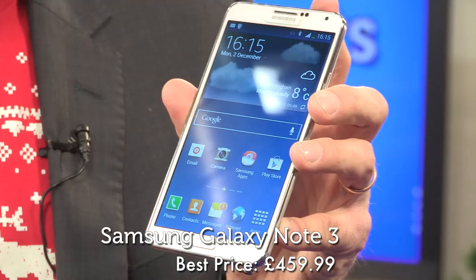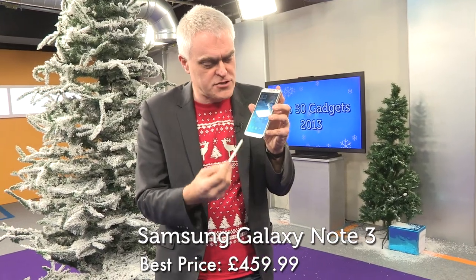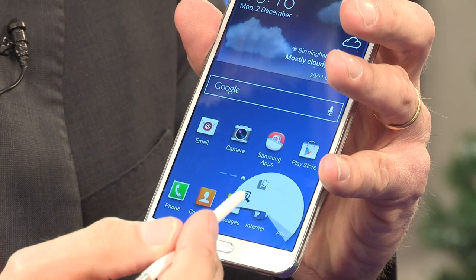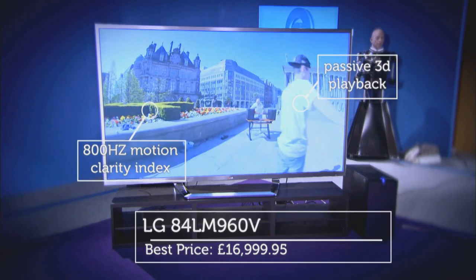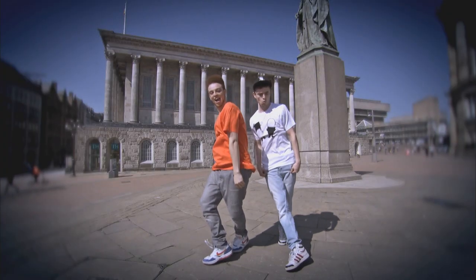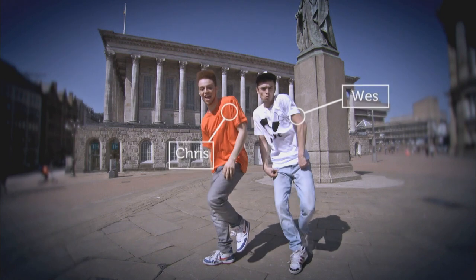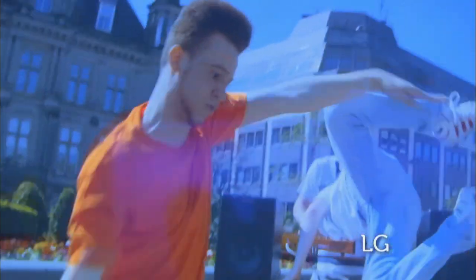At number 20, it's Samsung's Galaxy Note 3. With its brilliant display, fast processor and the traditional S-Note stylus, it's a delight to use and deservedly top-of-the-tree in the phablets market. At 19, it's LG's 4K TV. When Rachel and Jason filmed with a state-of-the-art 4K camera and go-to-dance champions Chris and Wes to test the set, this TV proved why 4K is the future of television.